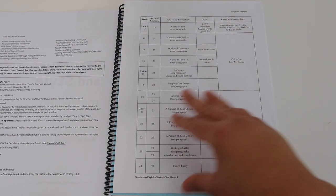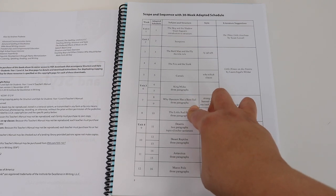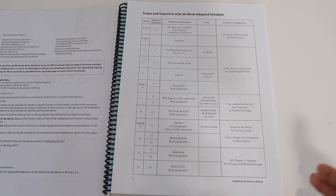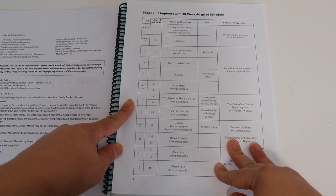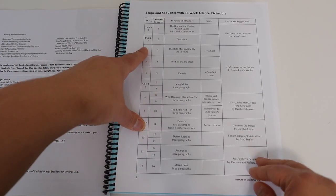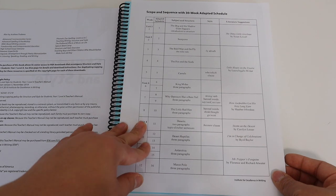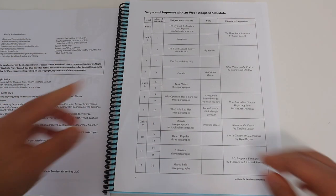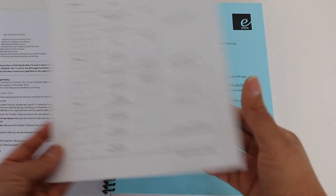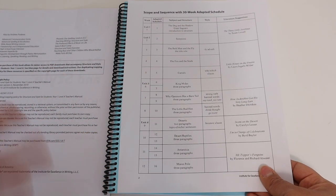This schedule shows me how to complete the whole Year One Level A IEW within 30 weeks. Our homeschooling year is 36 weeks, so it gives me a six-week leeway — if we want to take a Christmas break and not do IEW, we can still finish within the year. I'm really excited about this schedule and I'm going to follow it pretty tightly, adapting if my daughter needs more time. I'd definitely recommend downloading the schedule so you know when, where, and how many units you'll be doing per week.